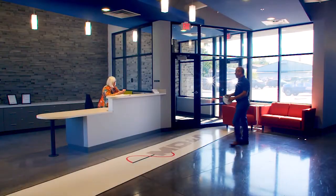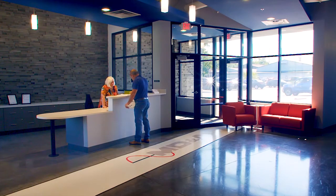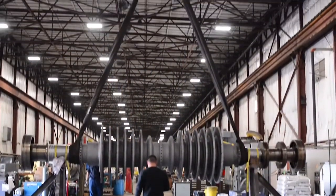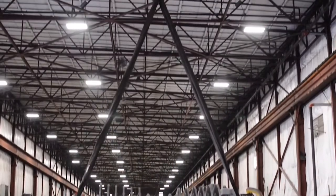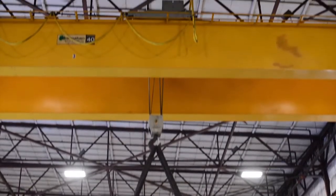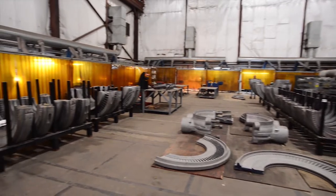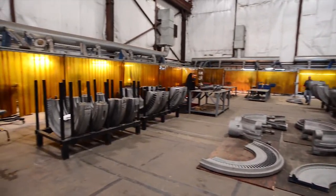Through over 30 years, we've earned a reputation as the trusted one-stop shop. Our impressive 250,000 square foot shop contains 80-ton overhead cranes, 100-ton lathes, weld booths, a state-of-the-art high-speed balance facility, and much more.